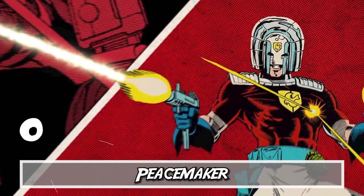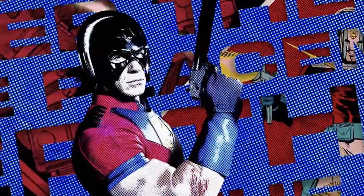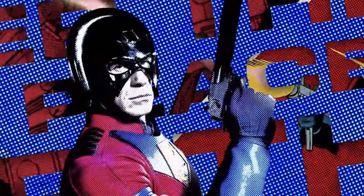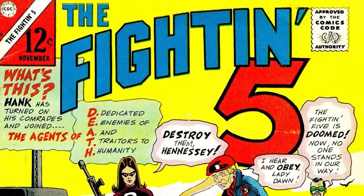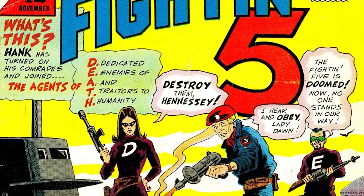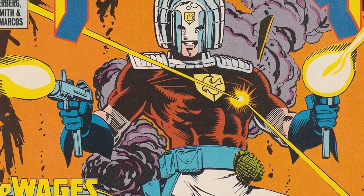Number two: Peacemaker. John Cena is making his debut as Peacemaker in James Gunn's Suicide Squad and is also getting his own spin-off series. When first asked about the role during DC FanDome, Cena compared the character to a terrible cocky Captain America, which sounds about right. Christopher Smith showed up early in comics with Fightin' 5 Issue 40 under Charlton Comics. He was part of a paramilitary force that kept the world safe and didn't even carry weapons that could cause bodily harm. But after Crisis on Infinite Earths, he entered DC Comics with the same name — only now he has no problem taking out bad guys, all while spreading peace and love.